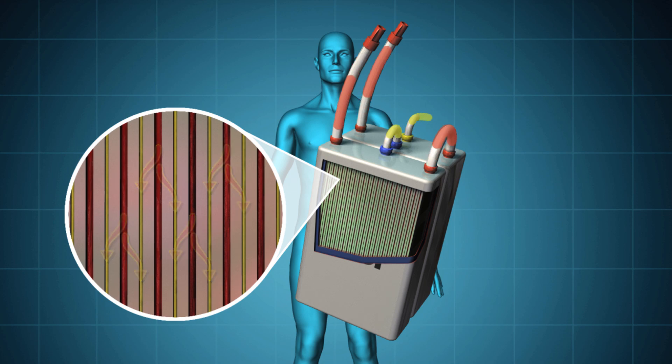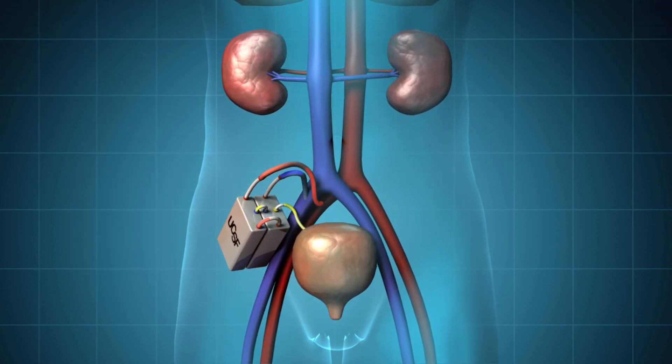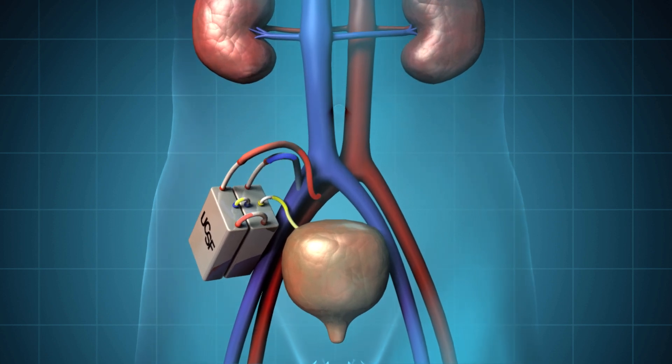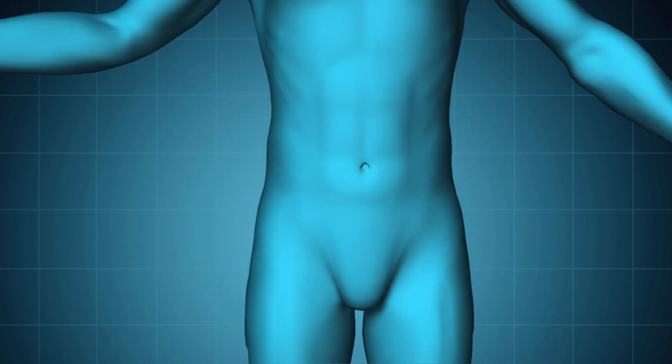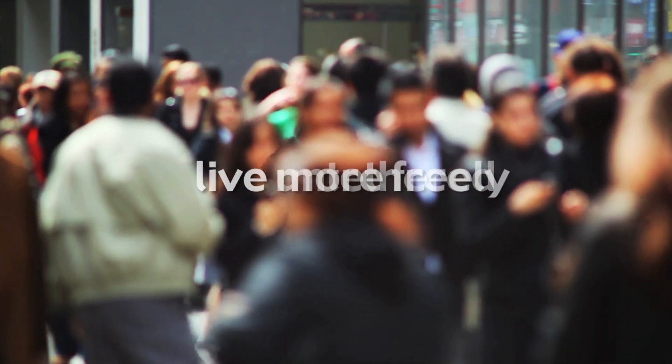These two advanced technologies will make up a small, biocompatible device that attaches to the circulatory system and removes toxins to the bladder as waste. The artificial kidney will allow patients to live untethered from dialysis machines, eat and drink more normally, and live their lives more freely.